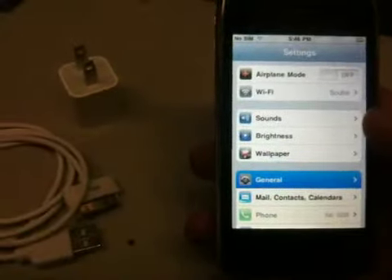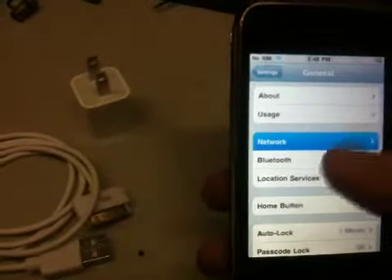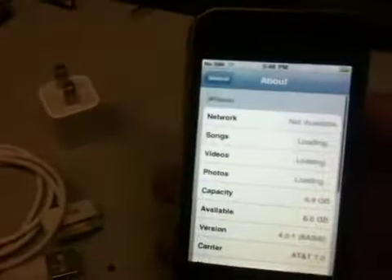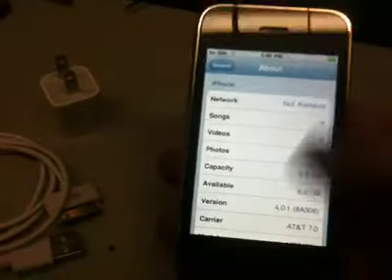Any questions about it, just give us a call or send us an email and we'll make sure we get back to you quickly. We should be able to get this phone to you real fast in the States and abroad. We ship express mail — it usually takes about 7-8 days.